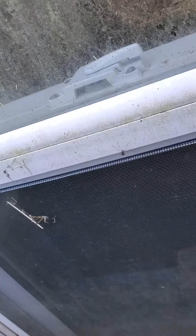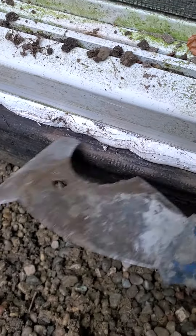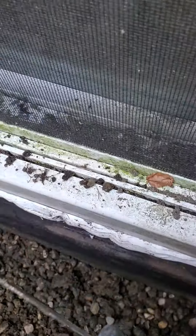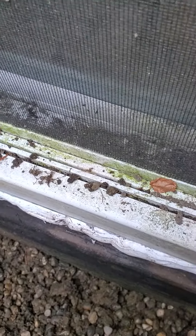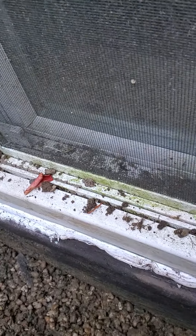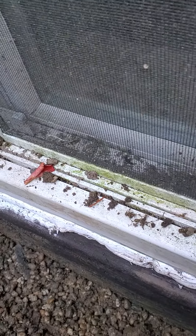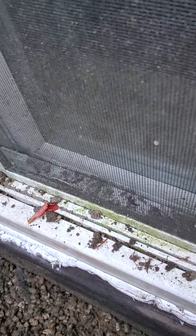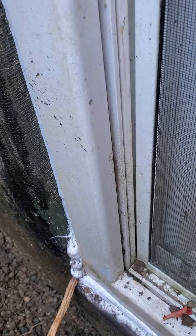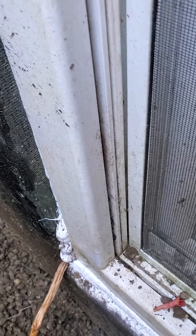Is the window itself also part of the problem? I mean, it could be — I'd have to do a water test to be sure. But what I do know is all these other openings that I pointed out, some of them at least are allowing water in, and you're getting it where you're seeing it: on the floor inside and a little bit on the edge of this window over here.